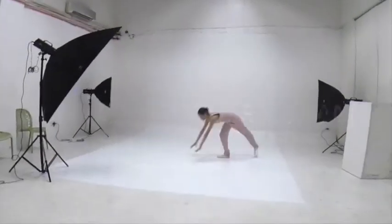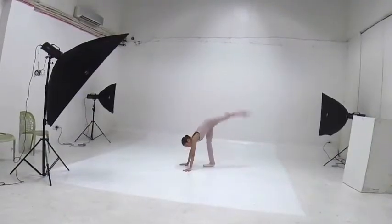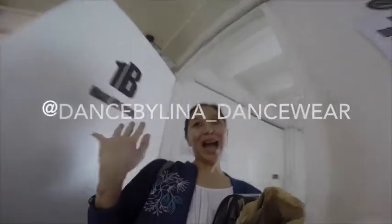We're always sharing our new ideas, so I would appreciate it so much if you could head on to Instagram and follow at Dance by Lina Dancewear, and subscribe to our new YouTube channel. Till next time, bye!